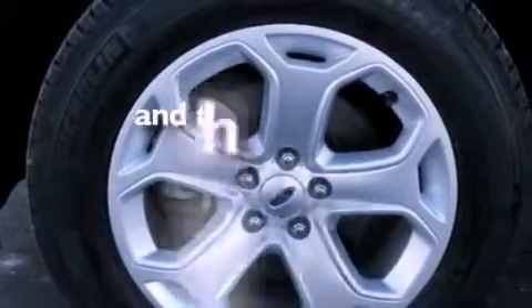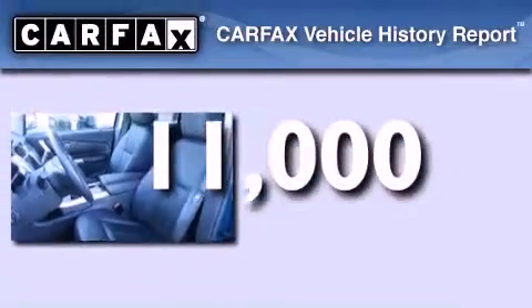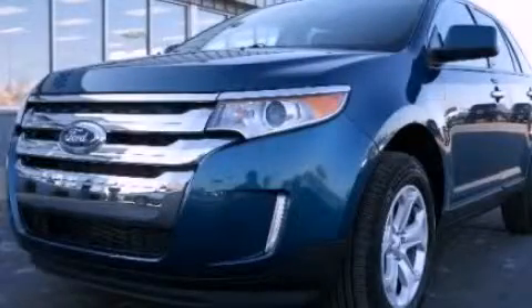This vehicle has fewer than 12,000 miles on the odometer. This Ford has had only one owner, and it qualifies for the Carfax buy-back guarantee. Contact us today to schedule your opportunity to see this automobile in person.